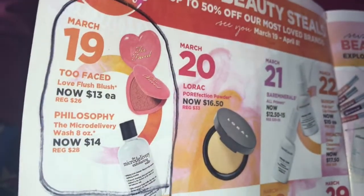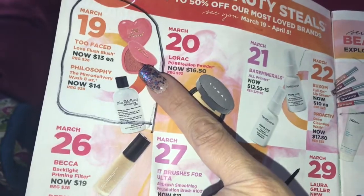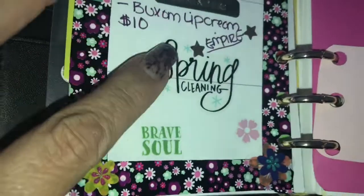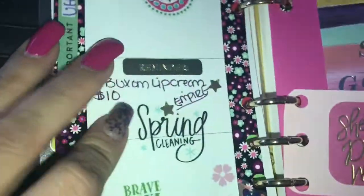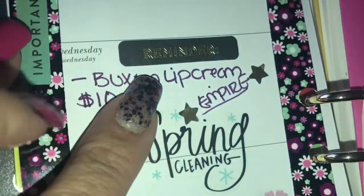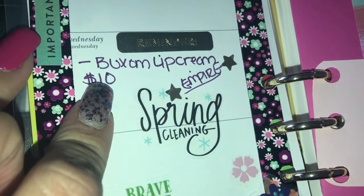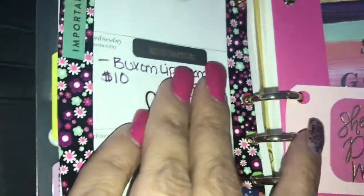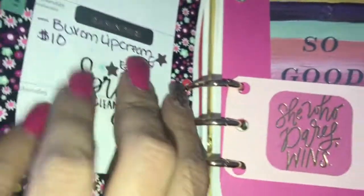I was up at 7 o'clock in the morning and I purchased three of the Too Faced Love Flush Blushes. Back to the planner - I just added some stickers, like some inspirational spring quotes. This one says 'Spring Cleaning Brave Soul.' This is a reminder sticker for Wednesday - the Buxom Lip Cream is $10. Then Empire - can't miss that. I've been watching it since the get-go, so I'm gonna keep watching it.